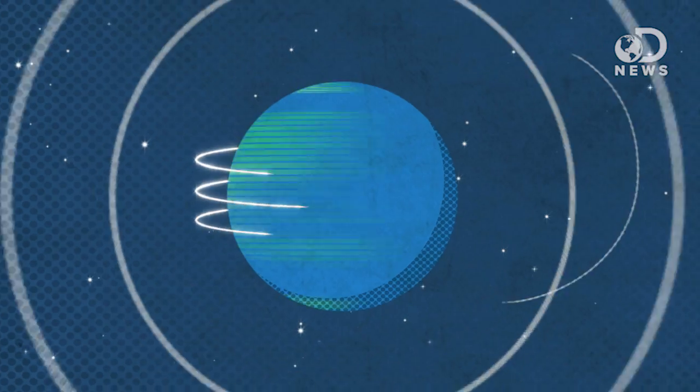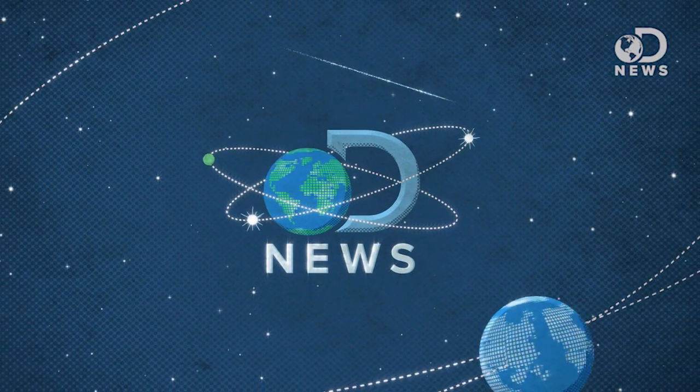What color were dinosaurs? And when did animals start being different colors at all? I'm Anthony Carboni, this is DNews.